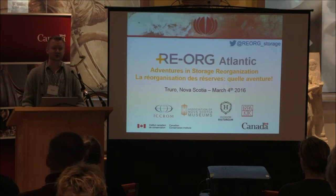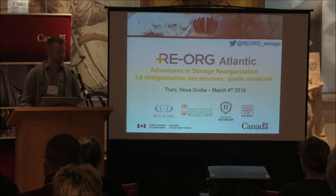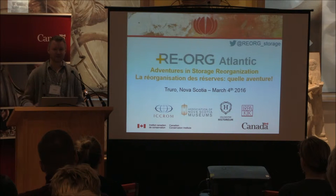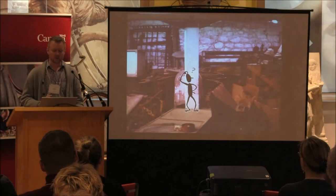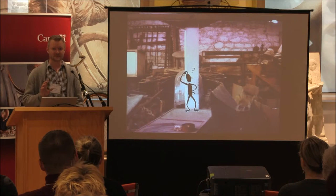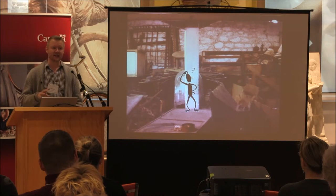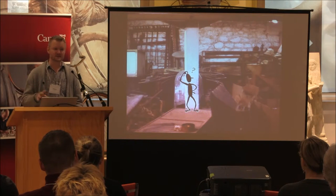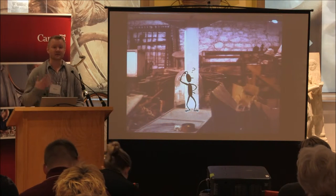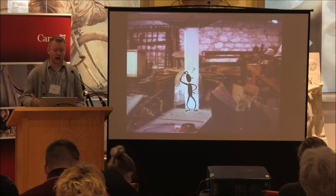I'm going to give a little introduction on the reorg methodology, because you'll see 'reorg' mentioned many times and you might be wondering exactly what that is. Reorg aims to address the problem where you're faced with a storage area that, for various reasons, might have ended up in a disorganized state after years of neglect or because other things take priority.